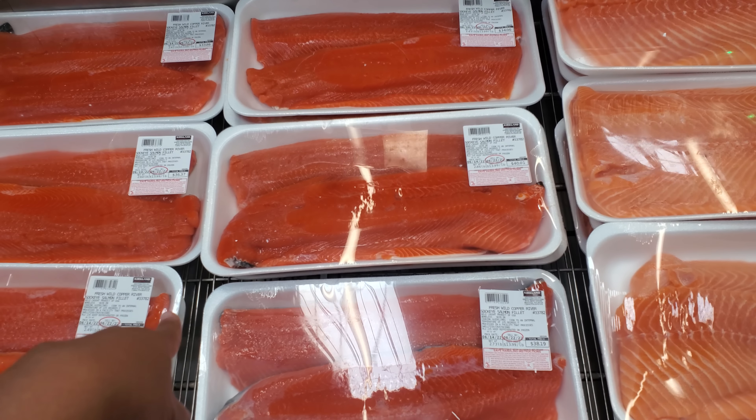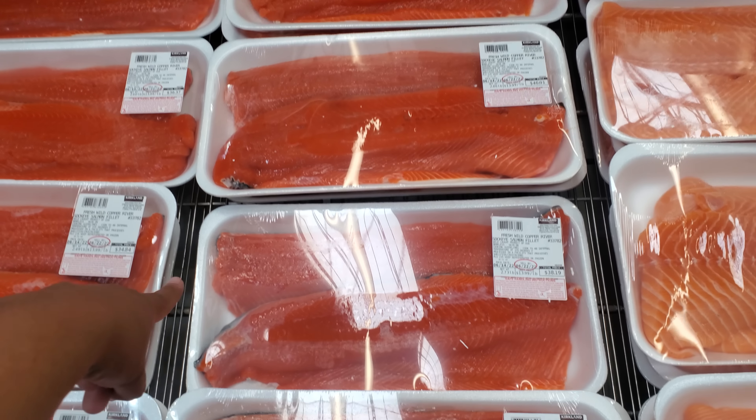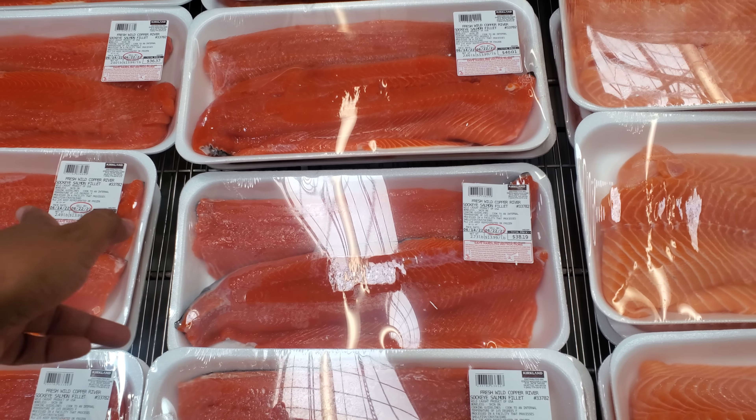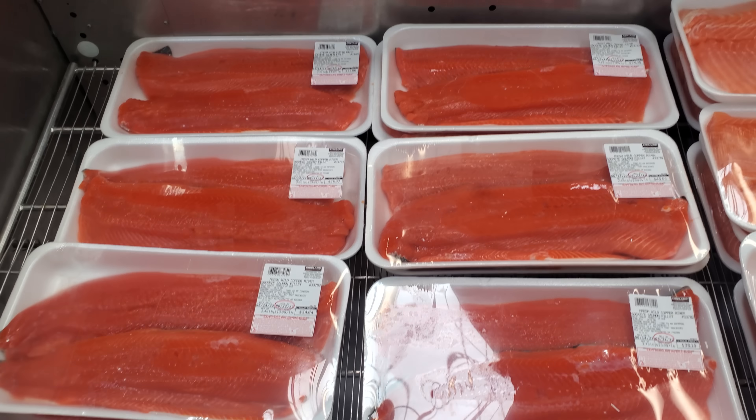So $40, $38 — again, depending on the weight, the lowest I see here is $33.